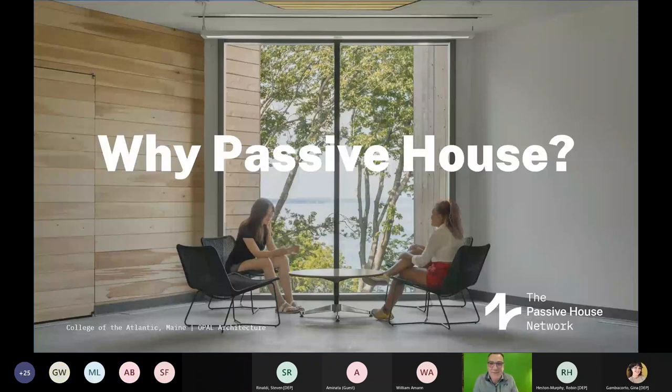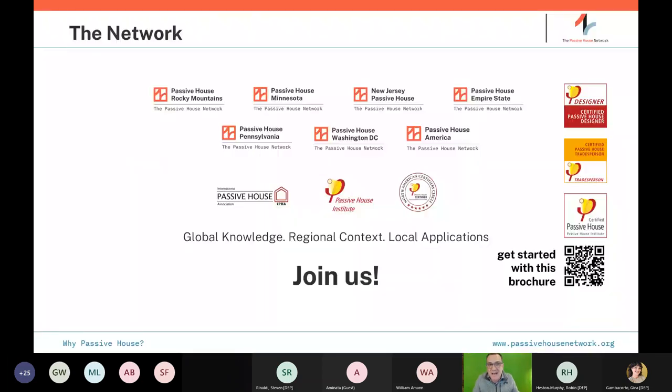Thank you, Gina. Good to be with you, and good to be with Bill for our presentations today. Nice to see some familiar faces. Let's get started with why Passive House, or an introduction to Passive House. The Passive House Network is a national nonprofit. We have regional chapters, including one in New Jersey. If you're interested following this, we'd love to hook you up with our regional members.